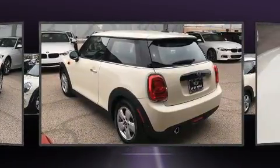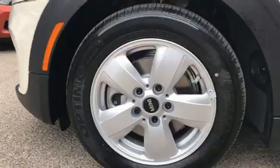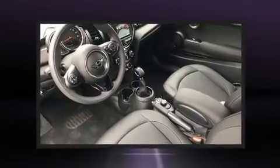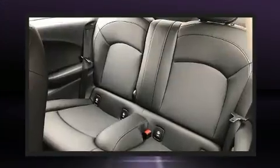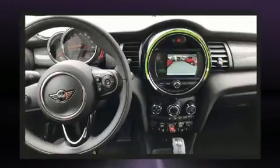Top features include rain-sensing wipers, one-touch window functionality, a tachometer, a leather steering wheel, fully automatic headlights, heated door mirrors, and air conditioning. Storage solutions are integrated throughout the interior, demonstrating thoughtful attention to detail.